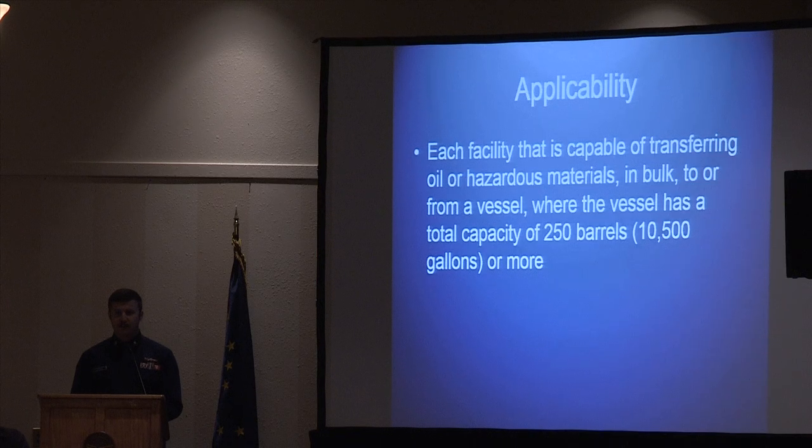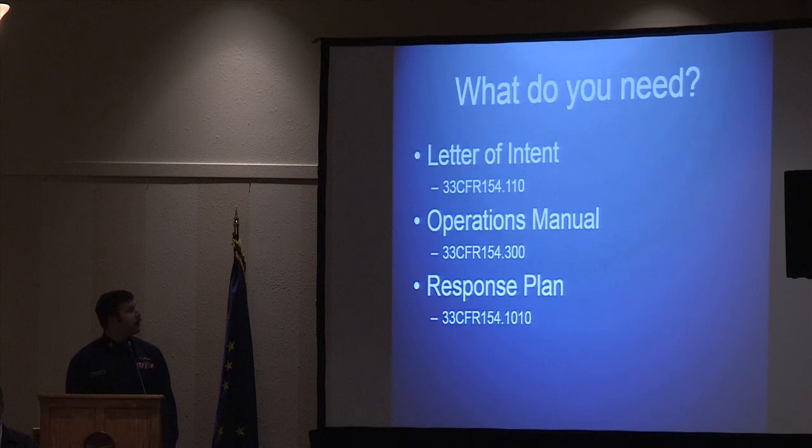That 250-barrel threshold is the total capacity of the vessel — so if it's a small fishing boat, that includes lube oil, fuel oil, cargo, anything like that. It's pretty easy to fall into this capacity. This applies to transferring through hose or loading arm over the water. If you fall under that capacity and aren't already being inspected by the Coast Guard, there are three things you need to do. The first is to send a letter of intent — basically a letter notifying the Coast Guard that you are a facility and you meet those applicability requirements — including the owner/operator name and geographic location.